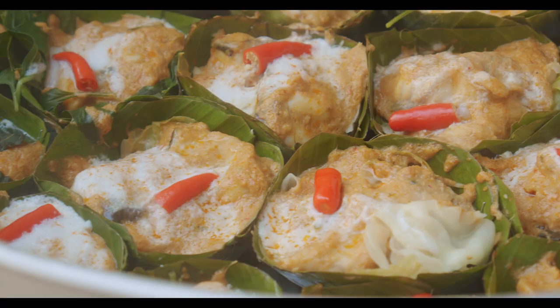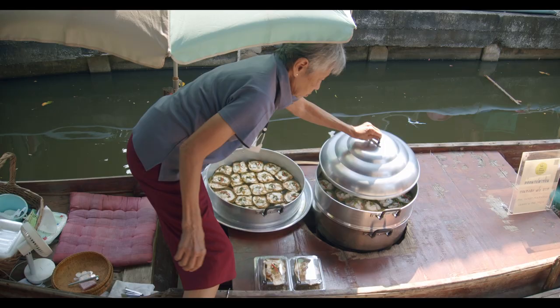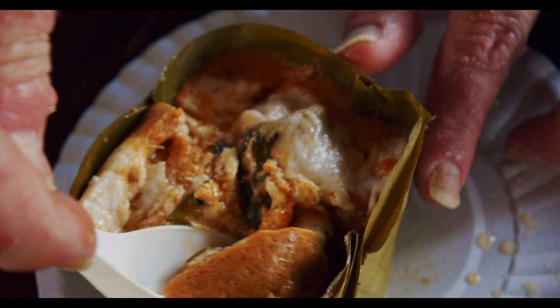This is Hormok. And if you've had it before, you probably love this stuff. And if you haven't had it before, take a second and guess what this might be. Because my first bite of this was not what I expected.